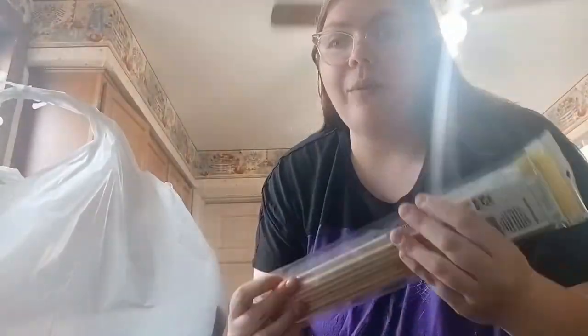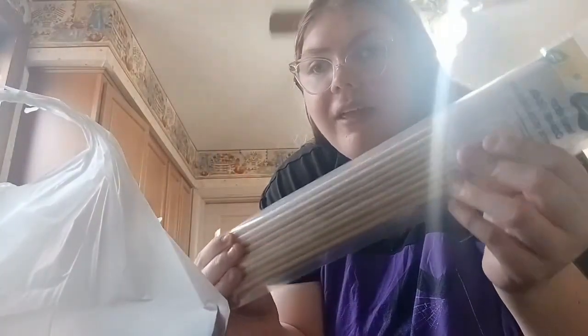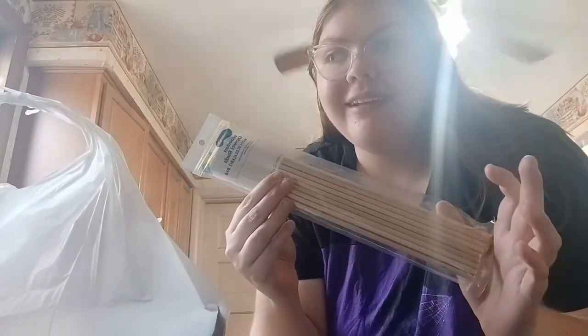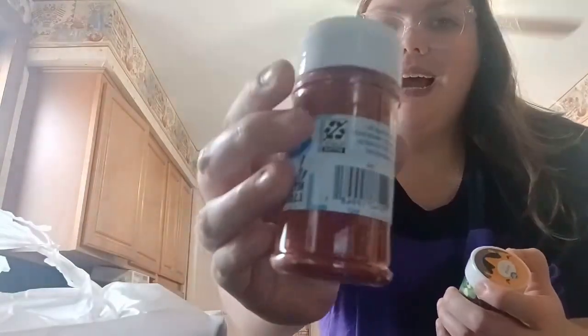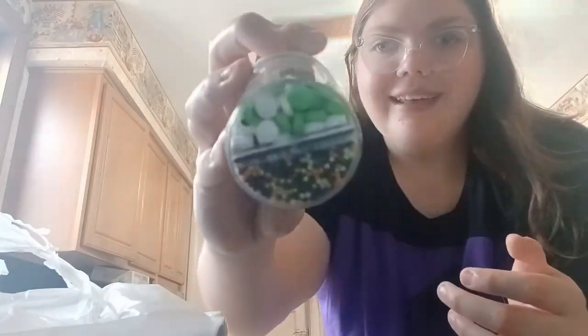First we've got the sticks. These are actually for crafting but I needed a thicker stick — the skewers I looked at were way too thin. I also went to the decorating section, which was a dangerous section for me. I got some red glittery sprinkles, and then I found these little sprinkles with eyeballs — like how cute are those? They're adorable.